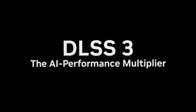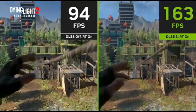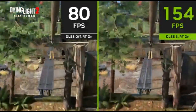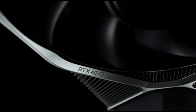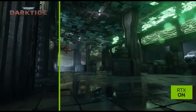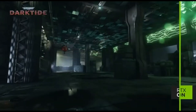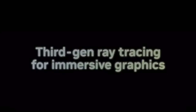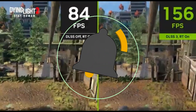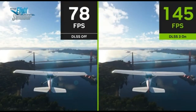NVIDIA's DLSS (Deep Learning Super Sampling) technology will also be used to upscale lower resolution images, resulting in faster frame rates while maintaining image quality. The GPU is projected to have a large number of CUDA cores, which are required for generating complex visuals and improving overall gaming performance. The RTX 4070 is expected to contain fast GDDR6X memory, which allows for faster data access and transfer speeds, resulting in smoother gameplay. It will provide great ray tracing performance and AI-driven features for both gaming and content creation.